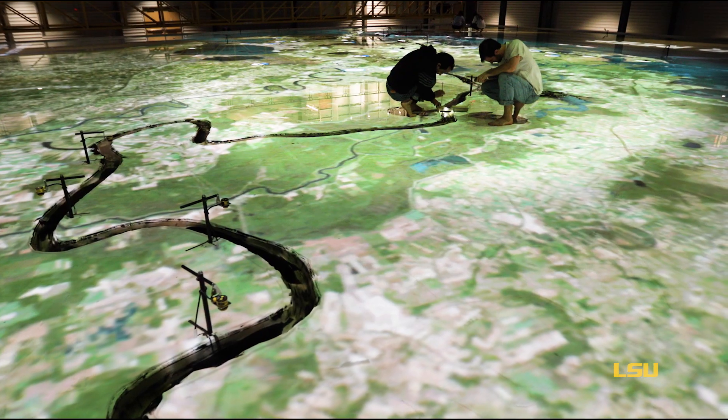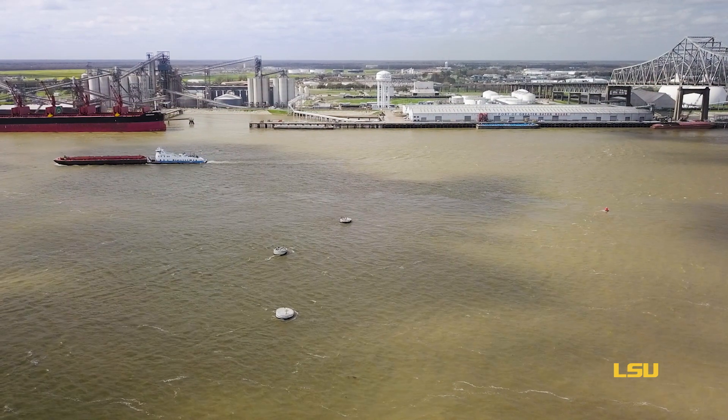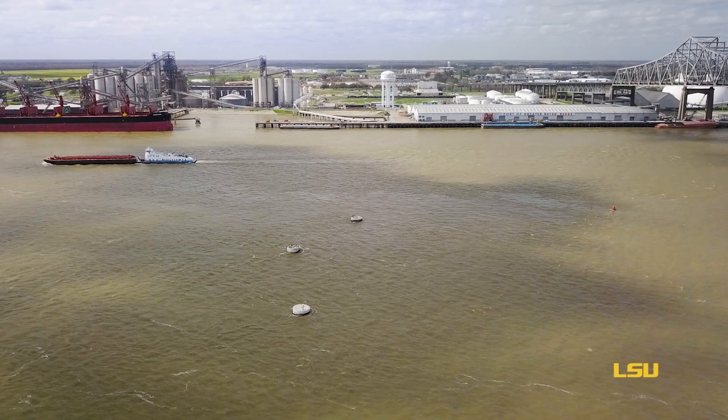Our goal here is to help the state optimize how to get sand out of the river and into our wetlands, while making sure that ships can continue to go up and down the river reliably and safely.